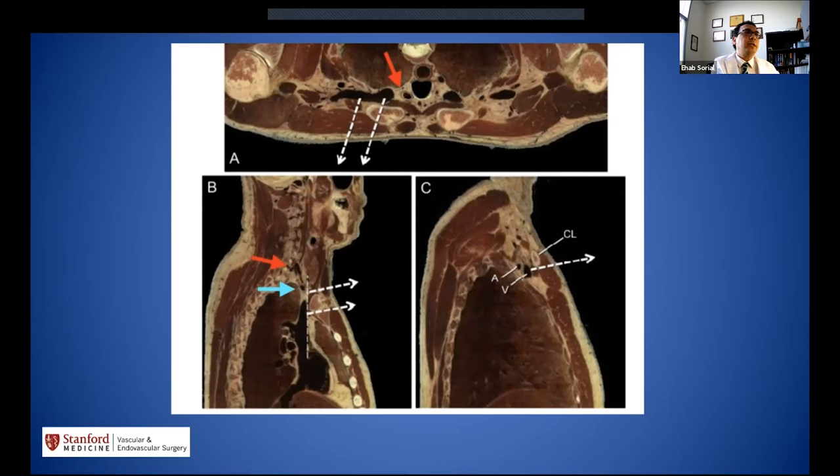On cross-section, this is the innominate vein or subclavian vein — once above the clavicle, there is nothing between the vein and the outside except subcutaneous tissue, muscle, and skin layers. Going medial or posterior involves dangerous structures, so those territories must be avoided. The safe direction is anterior and lateral, staying away from medial and posterior structures.